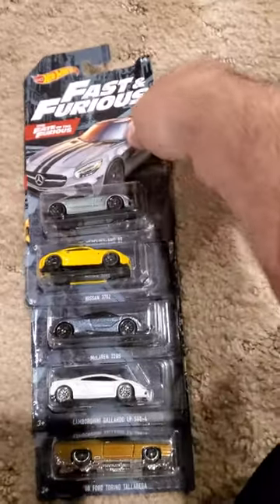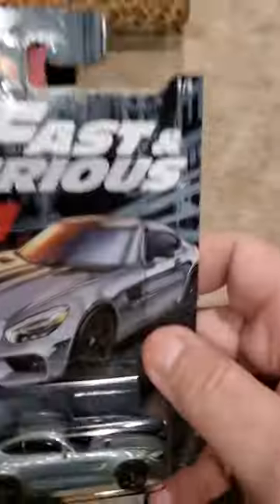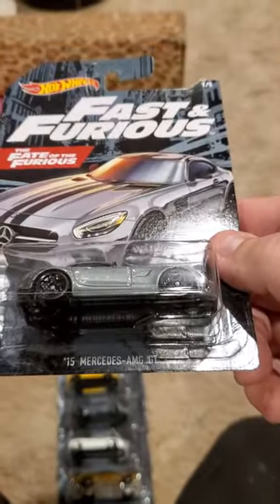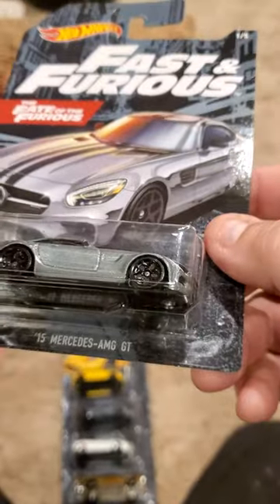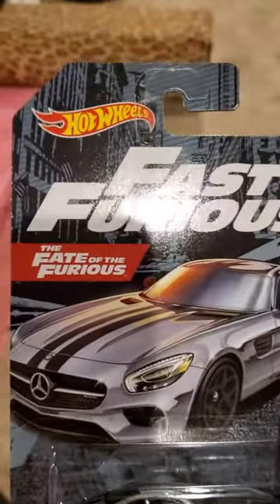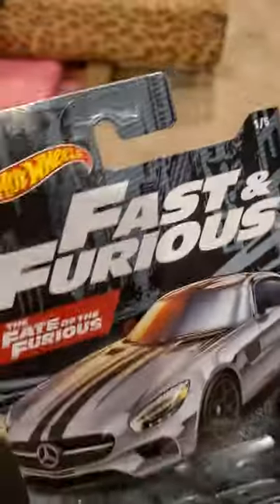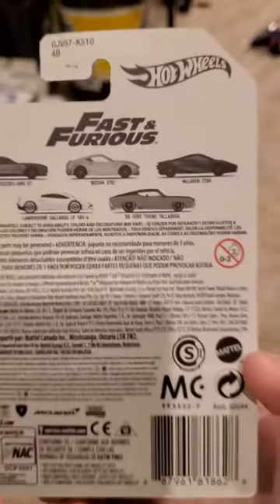We'll start off with number 105. It's a 2015 Mercedes AMG GT. This was in the Fate of the Furious. Mercedes... Won't you buy me a Mercedes Benz? There you have the back.